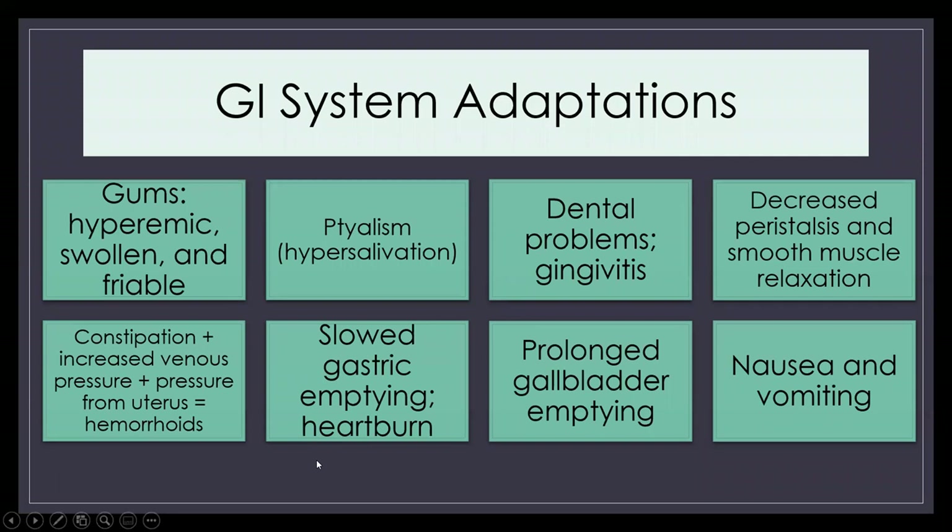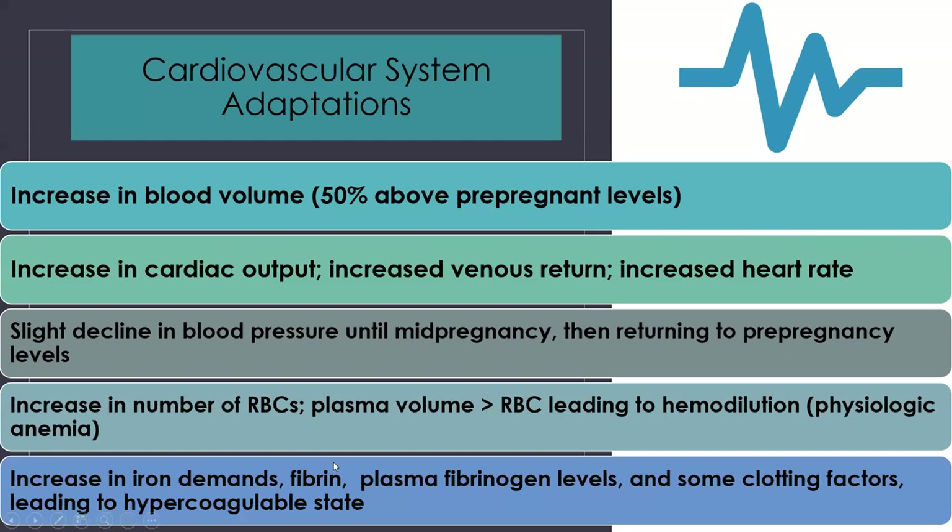You're going to see GI system changes. Hypersalivation is not uncommon. Sometimes the gums can be swollen, friable, with an increase in gingivitis. There's decreased peristalsis, which is why we see more constipation in pregnancy. We also see more heartburn because of the pressure of the baby and that decreased peristalsis. Prolonged gallbladder emptying means we frequently see gallbladder or gallstone issues alongside pregnancy. And of course nausea and vomiting are caused by the hormone changes happening in pregnancy.